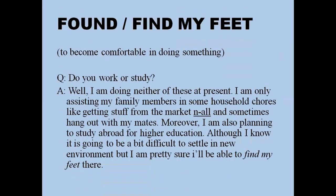'Find my feet' — or found/finding depending on tense — means to become comfortable doing something new. For example: 'I'm doing neither work nor study at present — I'm assisting my family with household chores and hanging out with mates. I'm also planning to go abroad for higher education. Although I know it will be difficult to settle into the environment, I'm pretty sure I'll be able to find my feet there.'